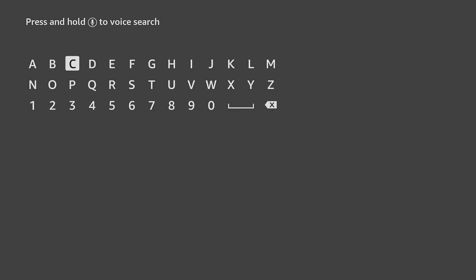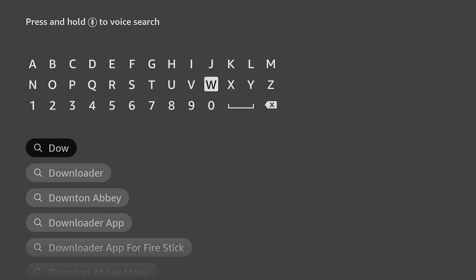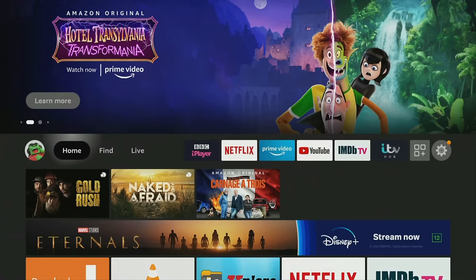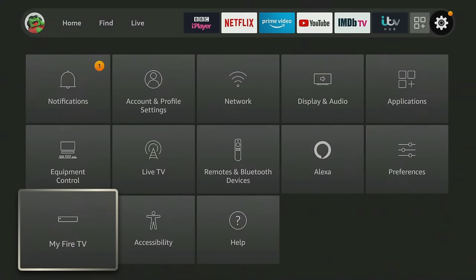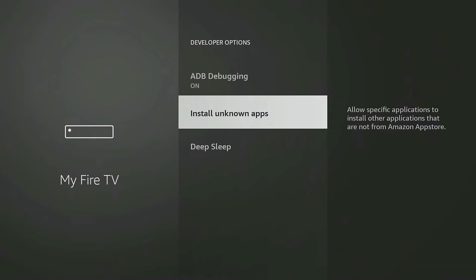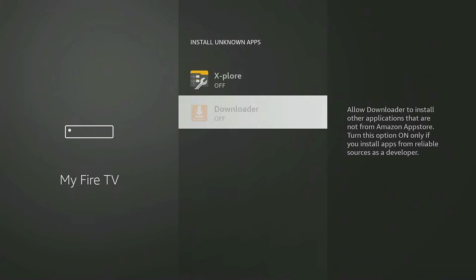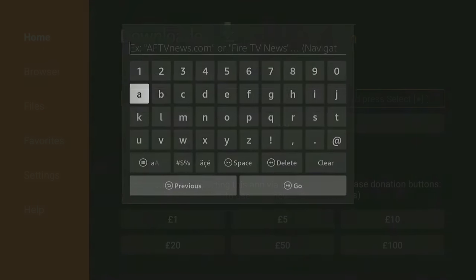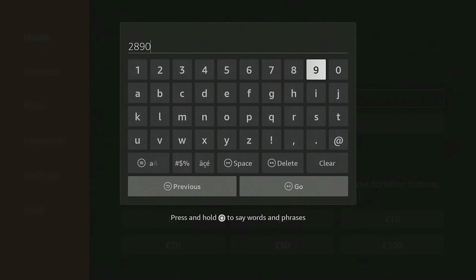To install the ProtonVPN app, you can get it from my website using the Downloader app. If you don't have Downloader already, install it from the Amazon App Store by searching and installing it. If you are using the Downloader app, you will need to give permission for Downloader to install apps. Go into your Fire Stick settings, My Fire TV, Developer Options, Install Unknown Apps and click on Downloader to turn the permission on. Open Downloader and type in 28907, then click Go.